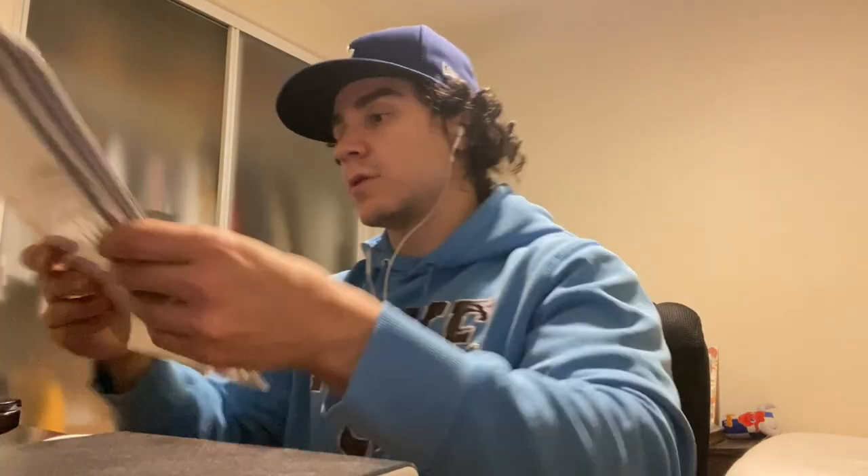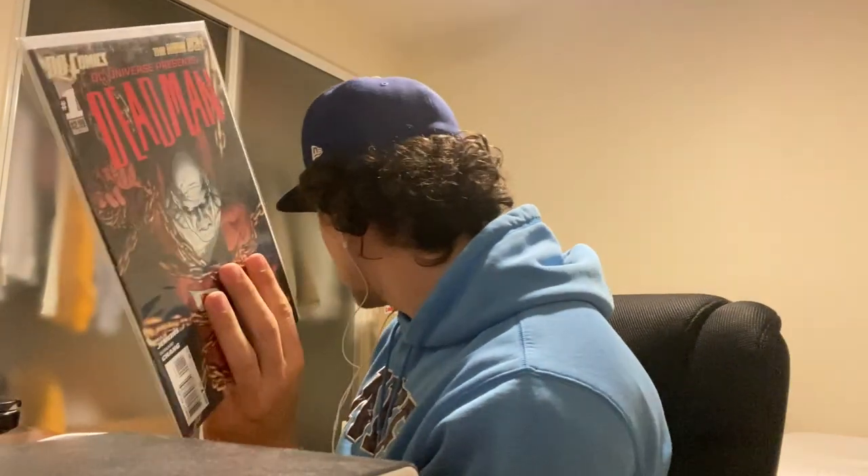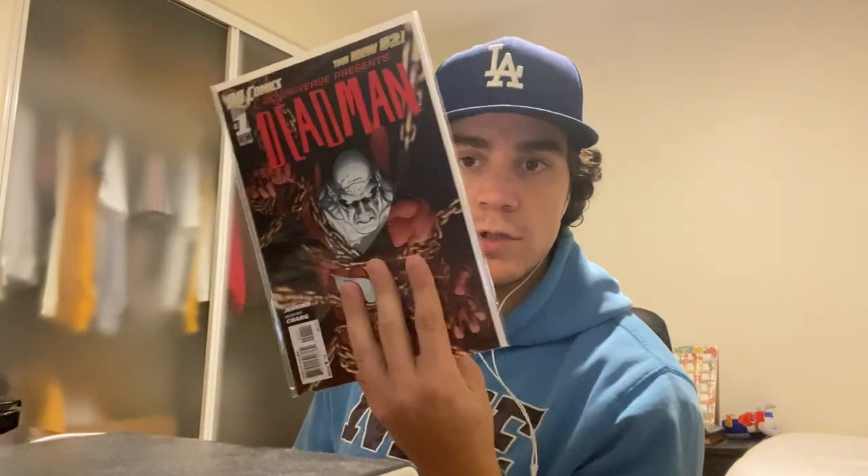From the dollar bin, I got four books today. This is just reading material, but we have a Deadman number one — this is the New 52. I do have that Strange Adventures, so I'm really interested in Deadman right now. I do want to collect the entire Justice League Dark. I found out when I got home that this had a tear in the top, which is unfortunate, but I only paid a dollar.